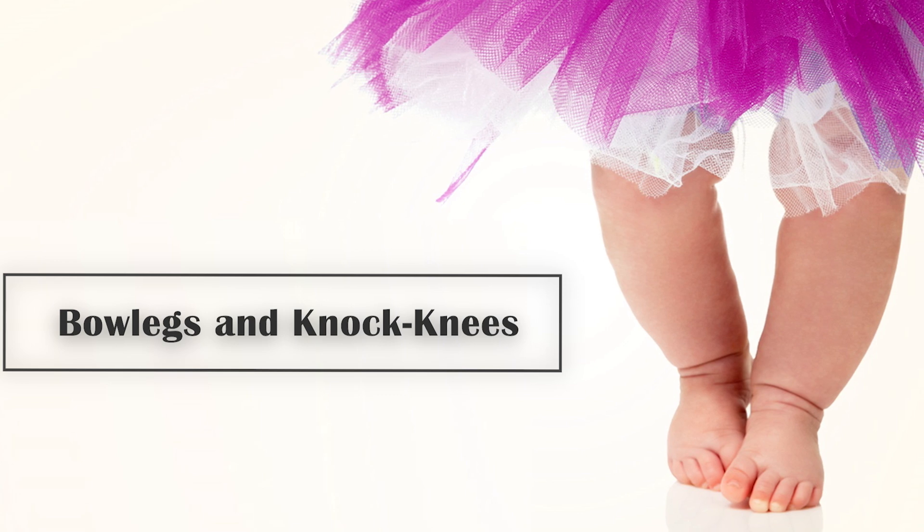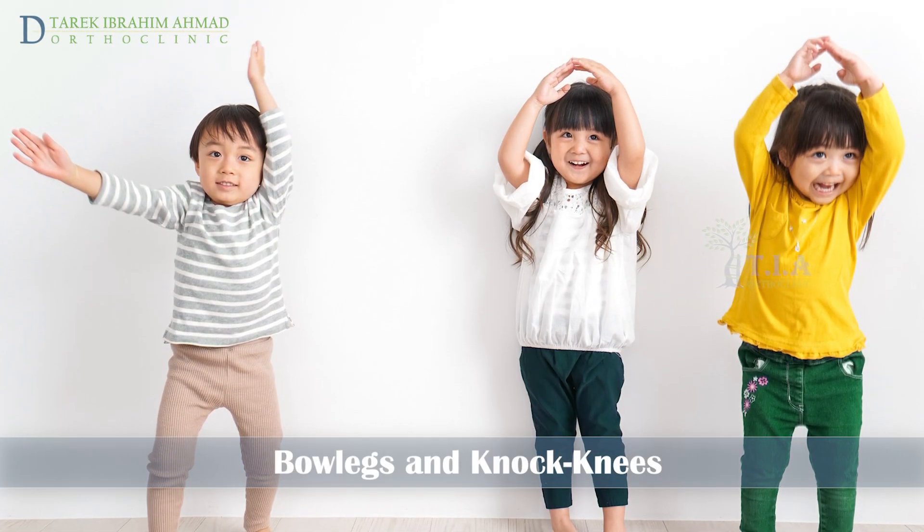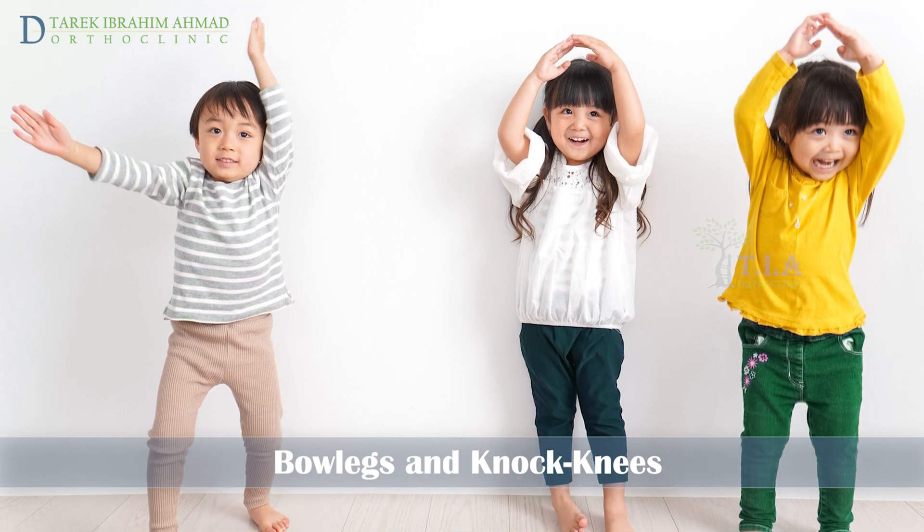Bowlegs and knock knees in children. Knock knees and bowlegs are two separate conditions that both involve incorrect positioning of the legs.